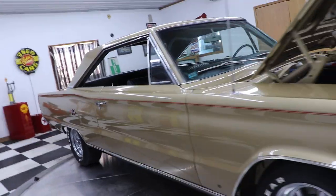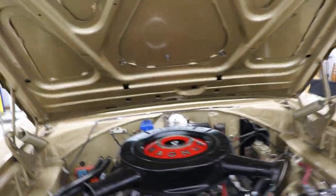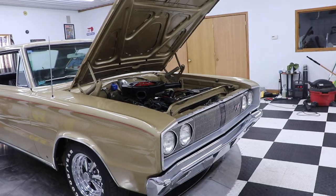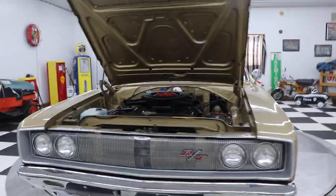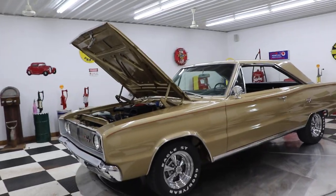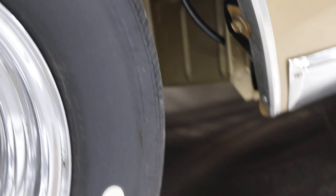The doors open and shut nice. Under the hood it's very presentable — body-colored inner fenders and body-colored firewall, just like it's supposed to be. The car has power steering and retains the original style exhaust manifolds. I'm told this car is a numbers matching drivetrain; I have not verified that yet but that's what I was told — I'm not guaranteeing or representing it as such until I look. You can see inside the inner fender wells that it is painted body color and it looks great.